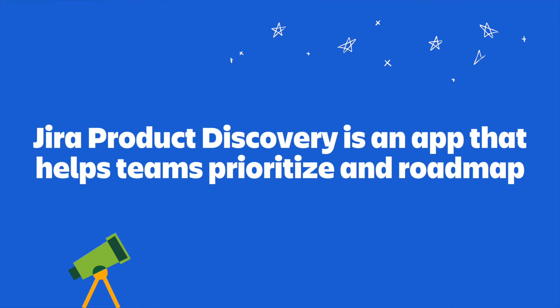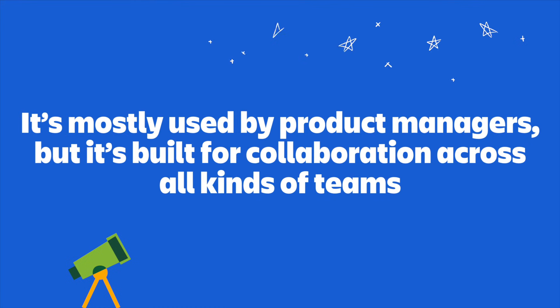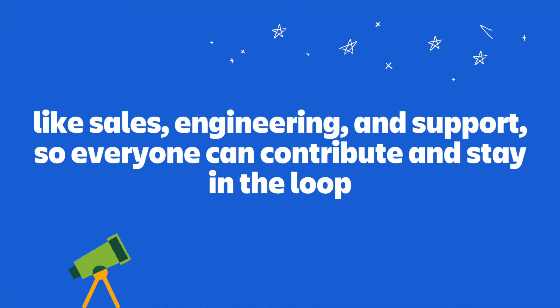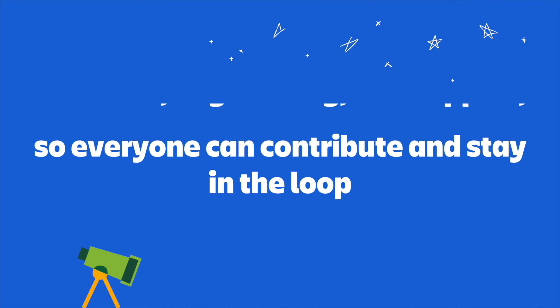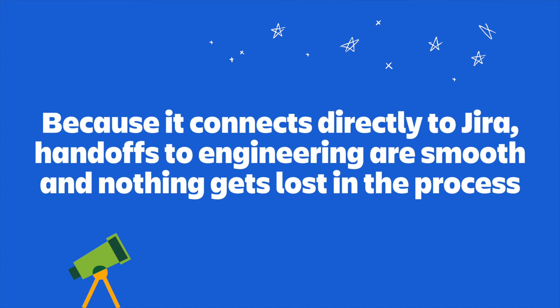Alright, let's do a quick recap. Jira Product Discovery is an app that helps teams prioritize and roadmap. It's mostly used by product managers, but it's built for collaboration across all kinds of teams — like sales, engineering, and support — so everyone can contribute and stay in the loop. It makes it easy to organize feedback, make smarter decisions, and build roadmaps that automatically update as plans change. And since it connects directly to Jira, handoffs to engineering are smooth and nothing gets lost in the process.